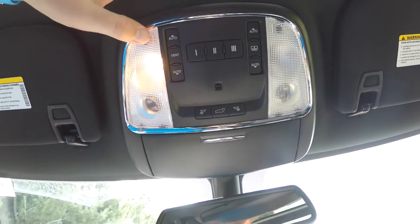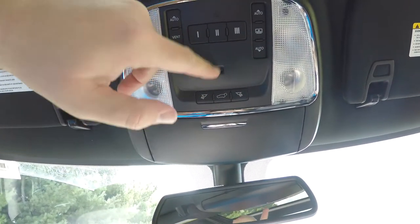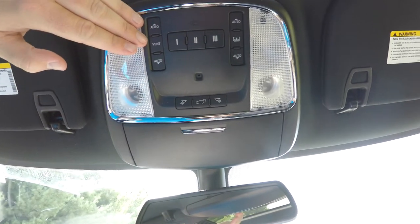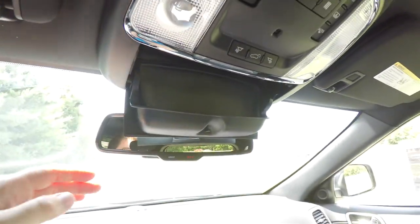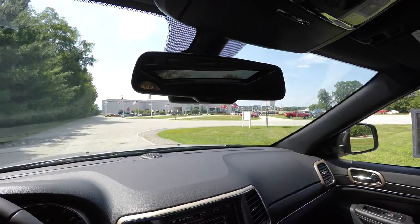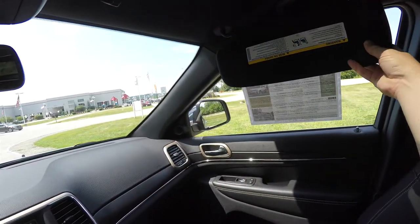Looking overhead: overhead LED reading lights with map lights, power hatch control, HomeLink universal garage door opener, and your dual-pane panoramic sunroof controls — on the left side is your glass control and on the right side is your shade control. There's a fold-down sunglasses holder, an automatic dimming rearview mirror with integrated microphones for Uconnect as well as 911 Assist, and illuminated vanity mirrors that slide out.